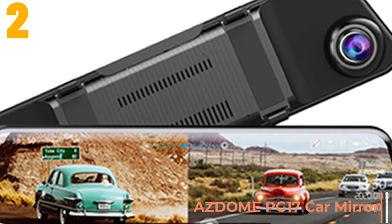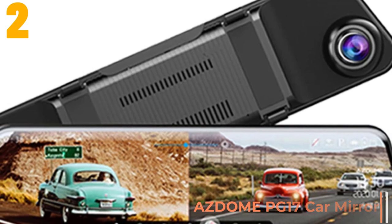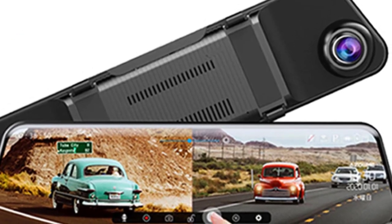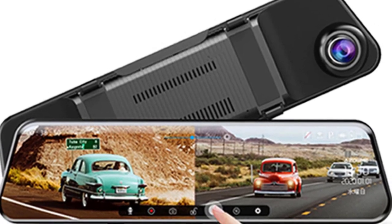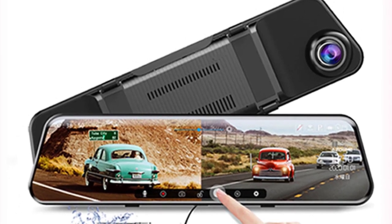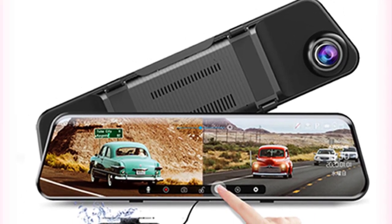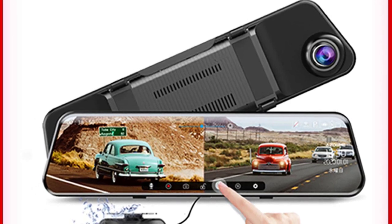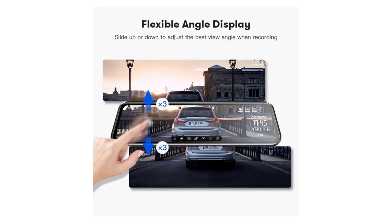Specifications: Brand name — Asdome. Display — IPS. Screen ratio — 16:9. View angle — 150 degrees. Camera resolution — 1920 by 1080. Video codec — H.264. Video format — AVI. Max external memory — 128G.